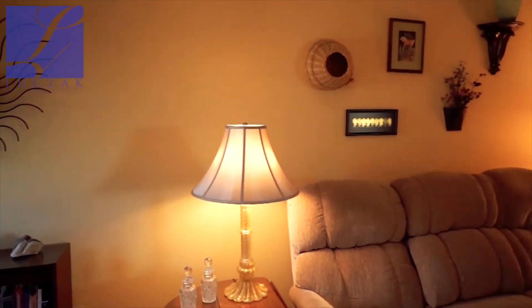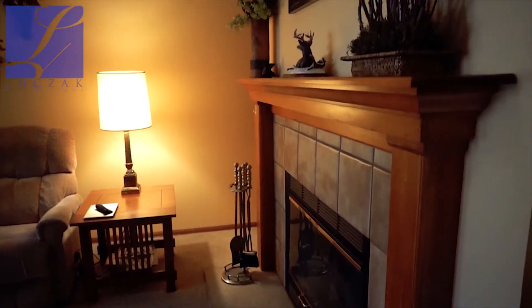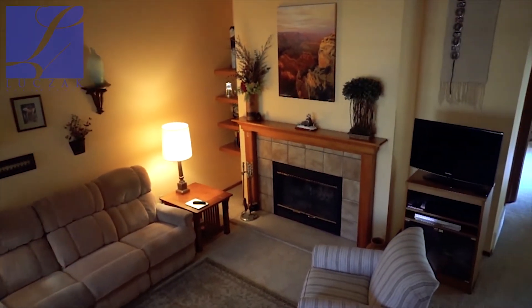When you first enter, you enter into a really big formal living room, great room area. You've got a tile-clad, wood-burning fireplace, vaulted ceilings with ceiling fan, and a skylight that lets in a lot of natural light. You've got a really nice open floor plan for the time.